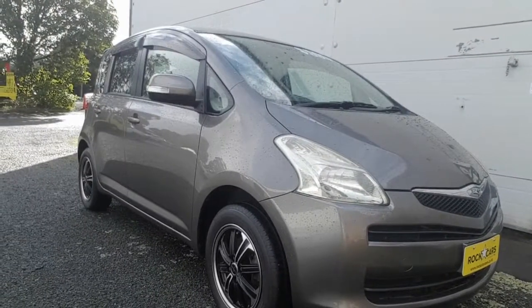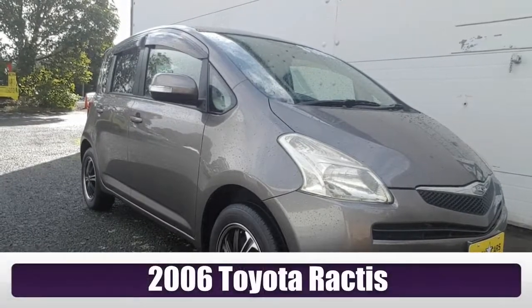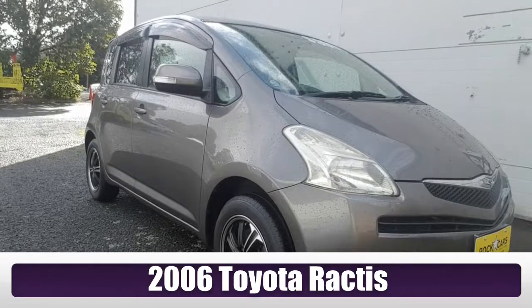Welcome back to Rockstar Cars TV. We're here today to look at this 2006 Toyota Ractis. It's a car that doesn't get enough attention in New Zealand because it's an awesome small car, and I'm about to show you why.